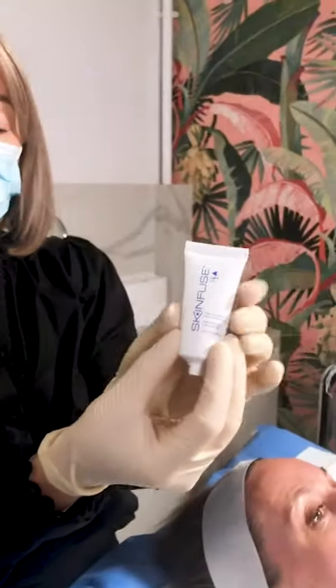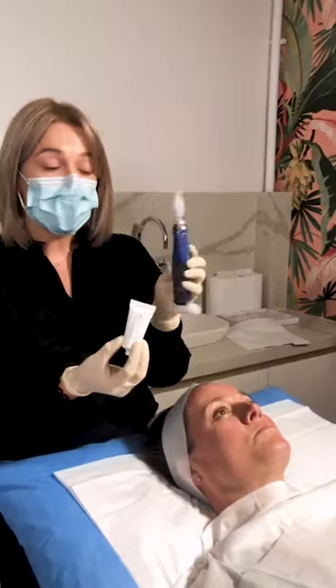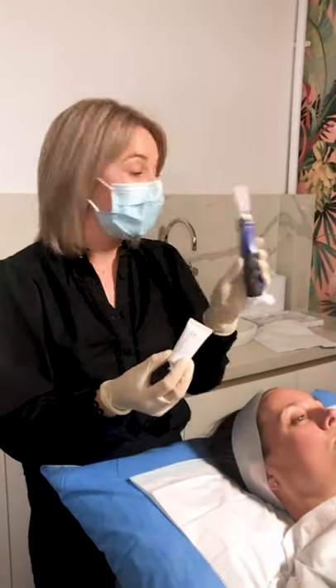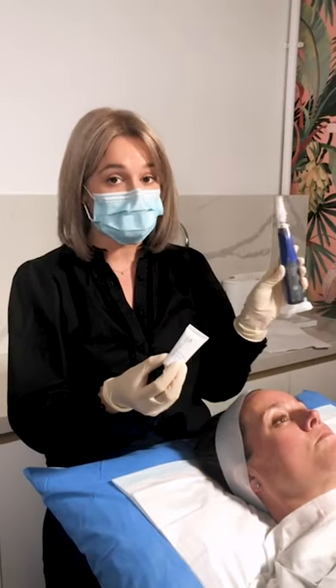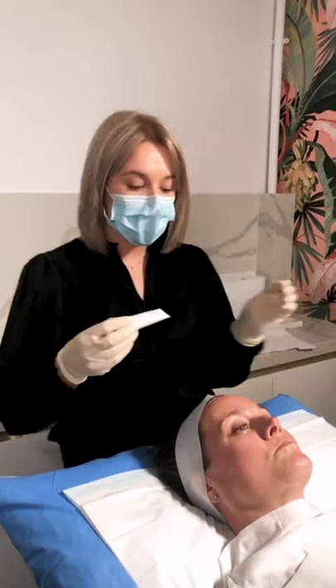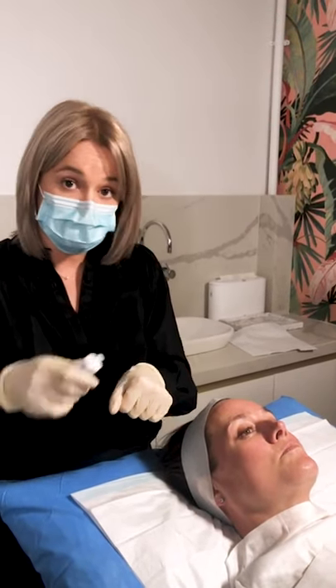So we've got the SkinFuse range, which comes with our skin pen. This skin pen is medical practitioner use only, which means you have to be a registered nurse or a doctor to actually be using this device. This sets it apart from any other needling devices you can find out there at the moment in beauty clinics. We actually use the SkinFuse to help lubricate the skin as we perform the treatment.